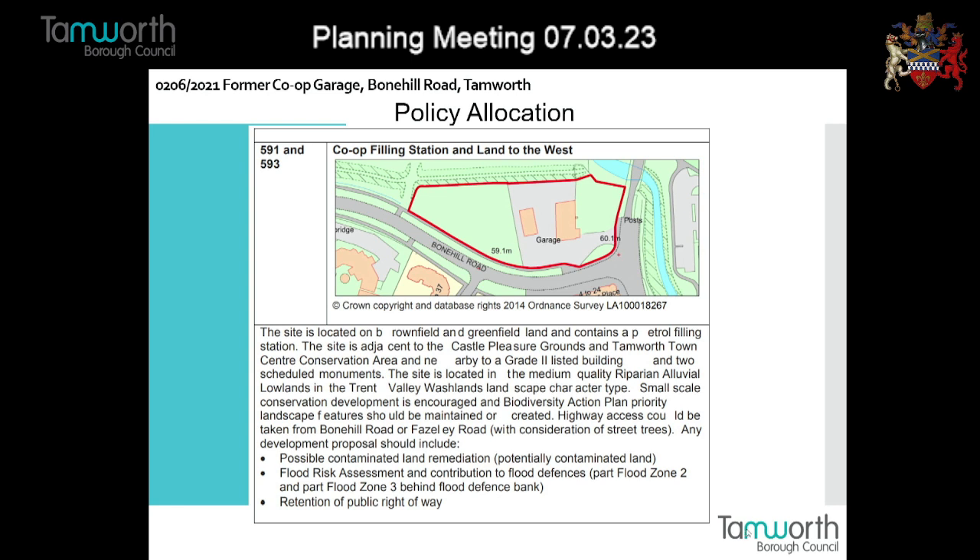On to considerations - the principle first. Housing is acceptable because we've allocated the site in the local plan. The local plan identifies this land for development - the previous site has nine dwellings under construction at the minute, and the garage site is the one we're looking at tonight. The proposed development is on a redundant brownfield site, very much consistent with the advice in the NPPF to prioritise that land for development.